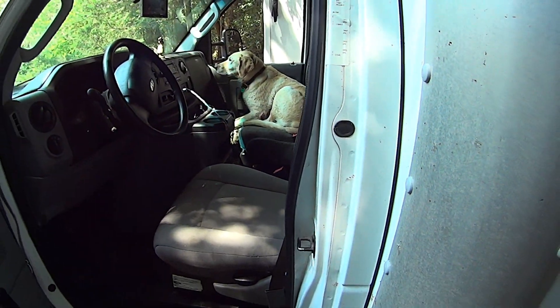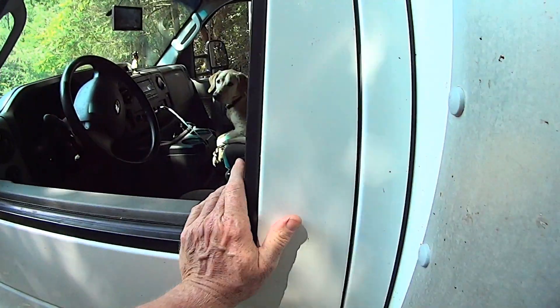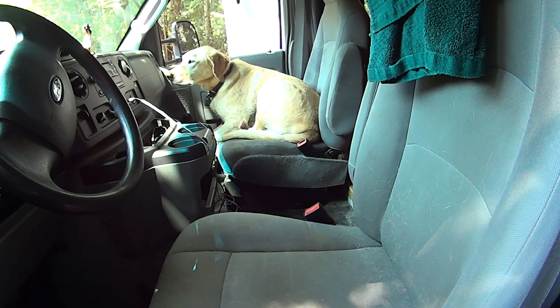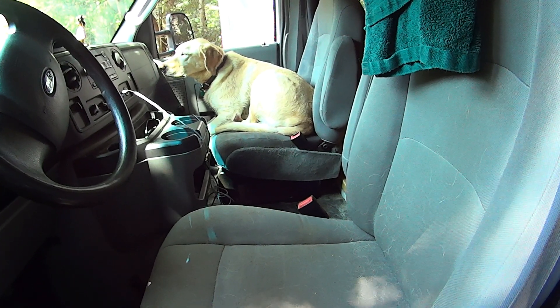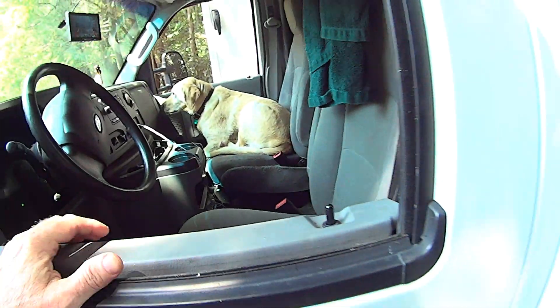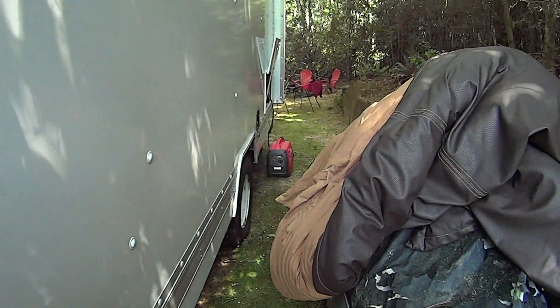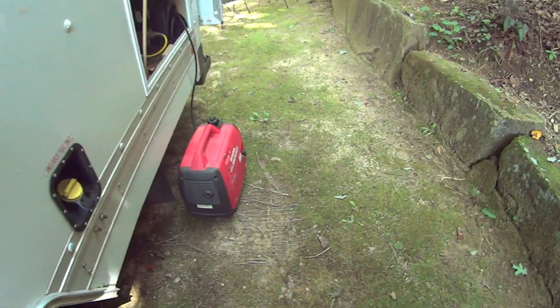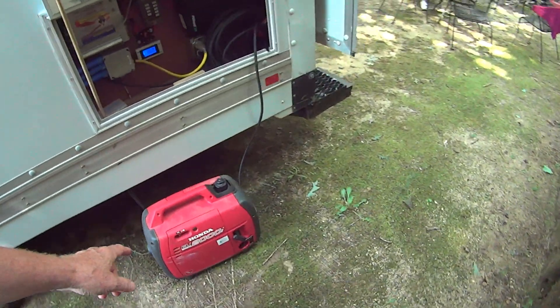Duke drove with me the whole way and he's a trooper. We're parked along a creek and the first thing he likes to do is get in and cool down. I've got the generator running back there — we're charging the battery right now and this is working out just great.